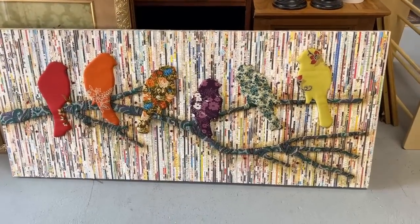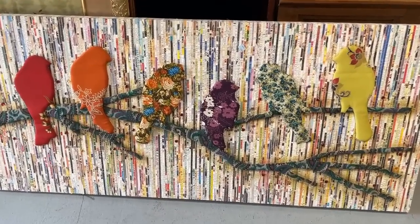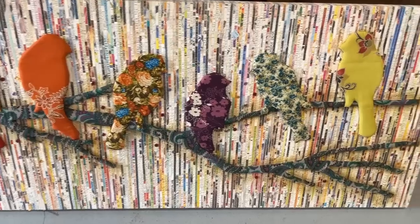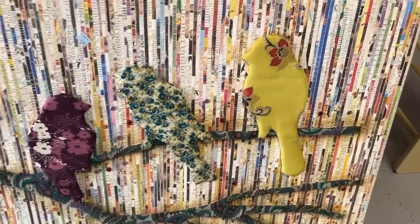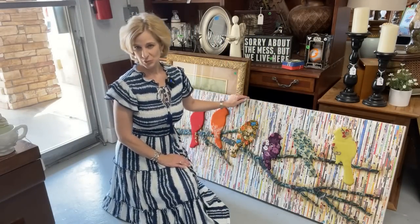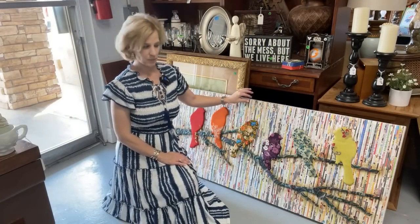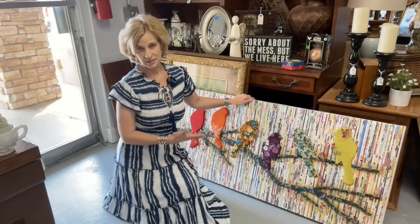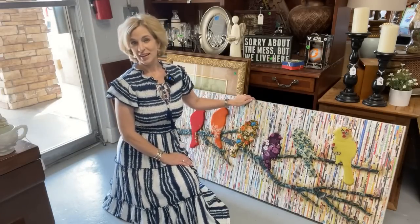You never know what you'll find. Look at this beautiful bird art made of recycled paper — really interesting. Wish I had found this when we were shopping for my daughter's college dorm. I always say look down when you're thrifting. This is an exceptional piece of art, made of recycled paper and upcycled fabric, priced at $38 — you'd probably see this for $300 or $400 at a retail store.